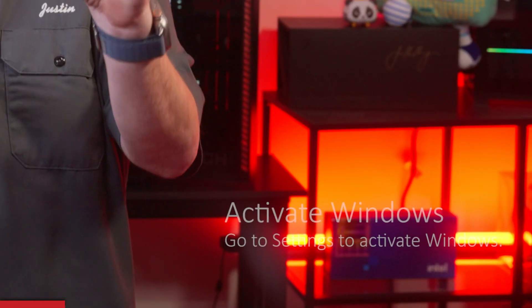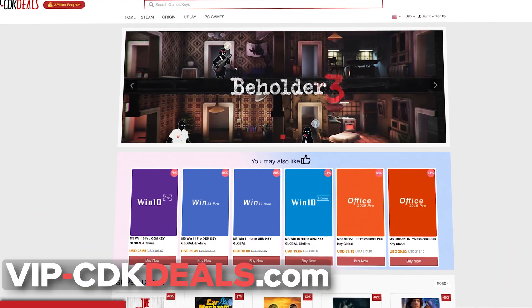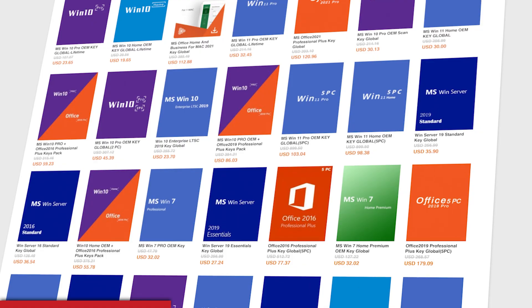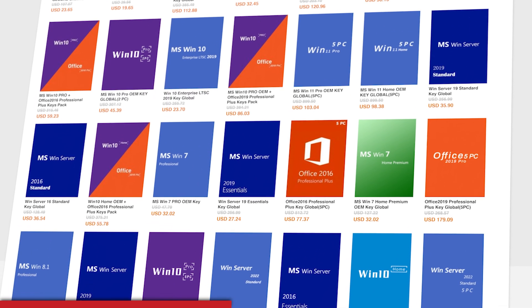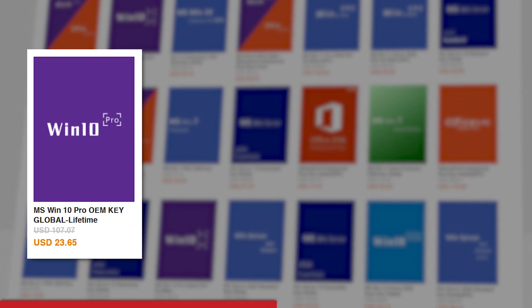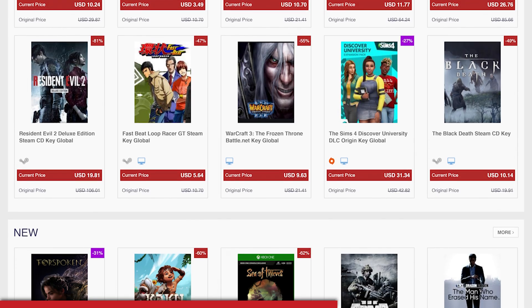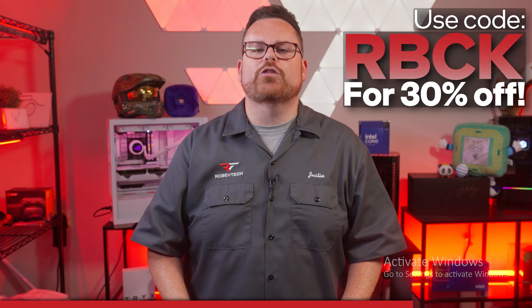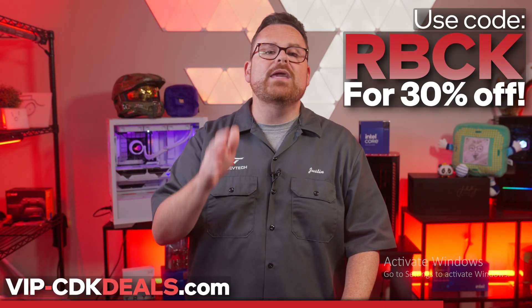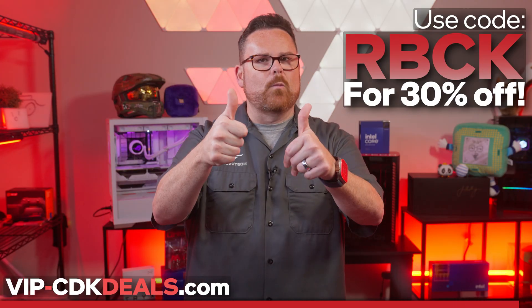If you've just built or upgraded your PC and now that Windows watermark saying 'Activate Windows' is just sitting in your face, don't panic. VIP-CDKDeals.com is here to help. VIP-CDKDeals offers legitimate software activation keys at a fraction of the retail price — deep discounts on Windows 10 and 11, Home and Pro versions, plus Microsoft Office, Steam keys, and so much more. Use code RBCK at checkout for an additional 30% off. Check out VIP-CDKDeals.com today and get back to enjoying your PC without that watermark.